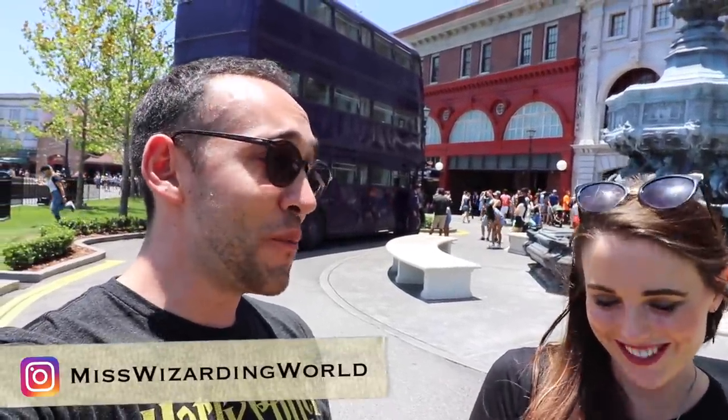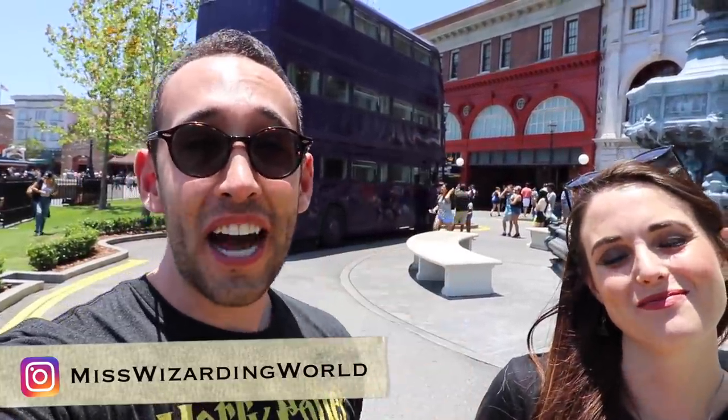Well, those were the seven must-tries at the Wizarding World of Harry Potter in Orlando, Florida. Those are some of our favorite things. Hopefully that gives you something to look forward to and you feel a little bit more confident when you're here. Special thanks to Miss Wizarding World — her info is down in the description below. I call her the expert of the Wizarding World; she's here all the time, so she knows her stuff. If you have any questions about Harry Potter, Harry Potter collecting, or anything else, please feel free to leave a comment down below.